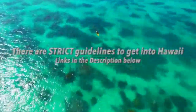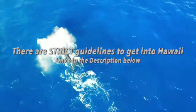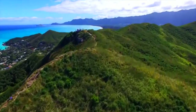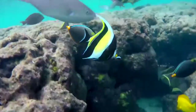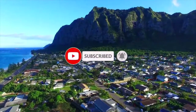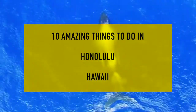As I state in all of my videos, please check the entry requirements into the island of Hawaii. If you haven't seen my last two videos — my Big Island video or my Maui video — you will have to do specific steps in order to get into the islands of Hawaii, or you will not be permitted in. But don't worry, I did make sure to put a link down in the description below of the website you need to go to, and where to upload your test results. So here are the 10 amazing things to do in Honolulu, Hawaii.